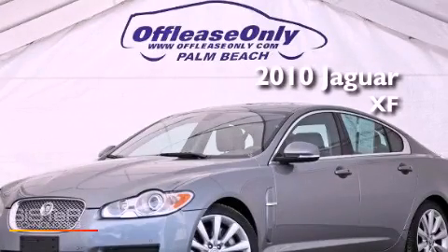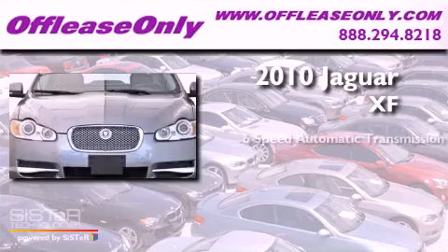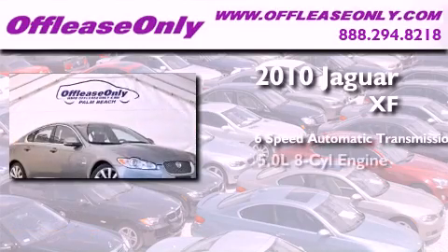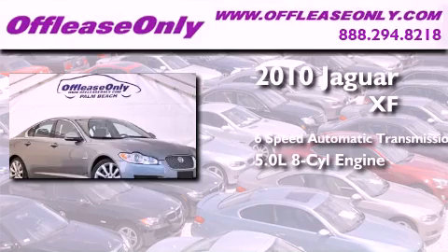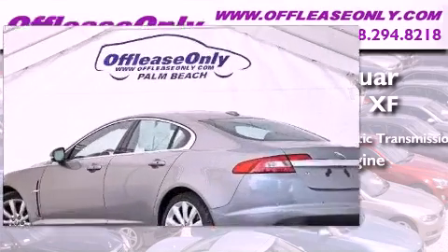This is a 2010 Jaguar XF. This four-door sedan has a six-speed automatic transmission and a 5.0-liter V8. Plus, having just come off lease, this Jaguar is in like-new condition.